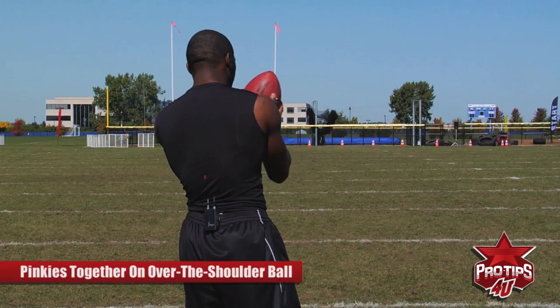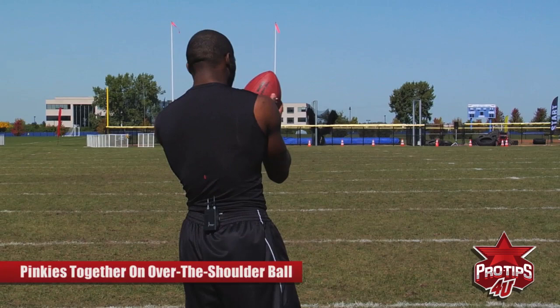Even on an over-the-shoulder ball, I still want to put my pinkies together — just like a low ball — so my hands are together, and every time I finish with my eyes on the ball and then bring it in.